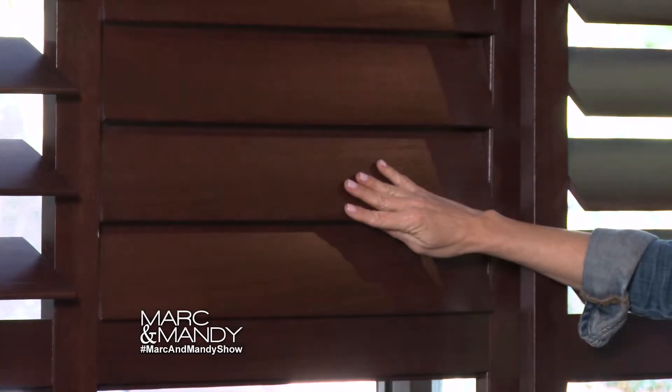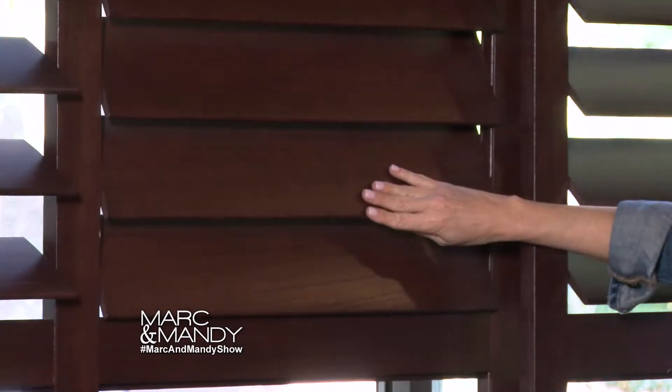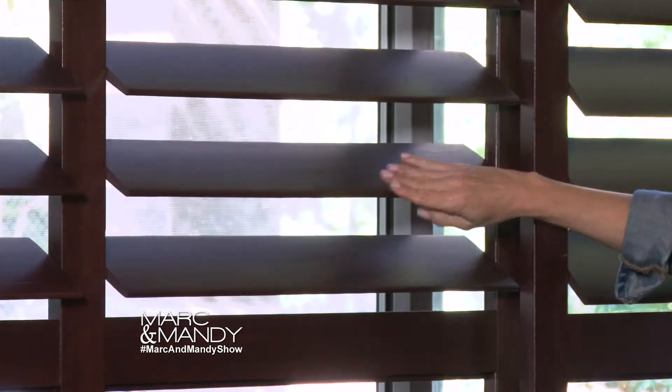Number one is shutters. Shutters are a fantastic product that are insulating and child safe. There's no exposed cords and all they are are louvers. So a great product.